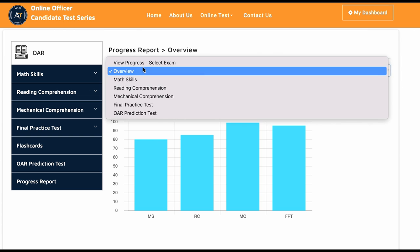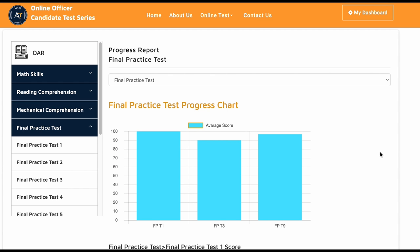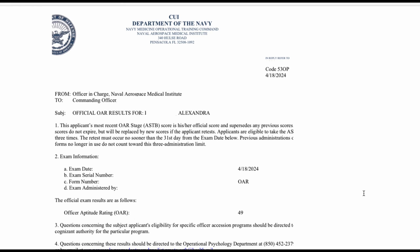Let me show you how she did on the final practice test. The final practice test covers arithmetic reasoning and algebra. She took around three final practice tests over the two weeks of studying. For the actual test, you can see here her score — she got a 49 on the actual test.